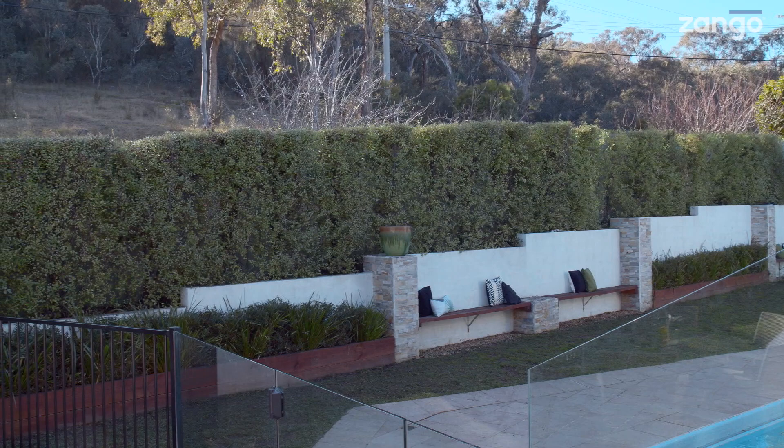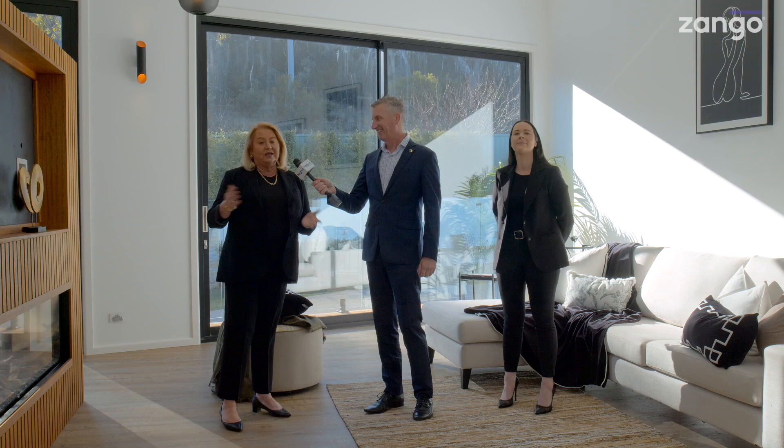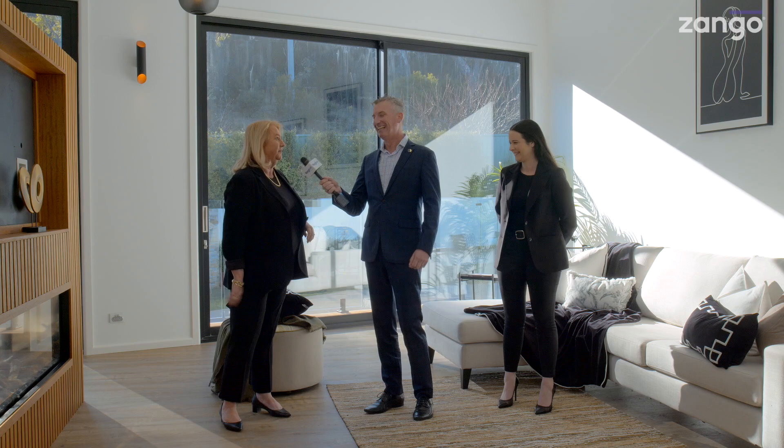So what's your message to people watching the video right now? If you want something really special — views, an exclusive, an iconic architecturally designed home — please come and see us on Saturday. Zango exclusive, we're here. We'll be here midweek if you need us, anytime you need us we're here.